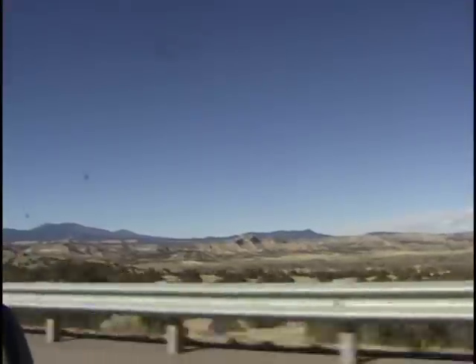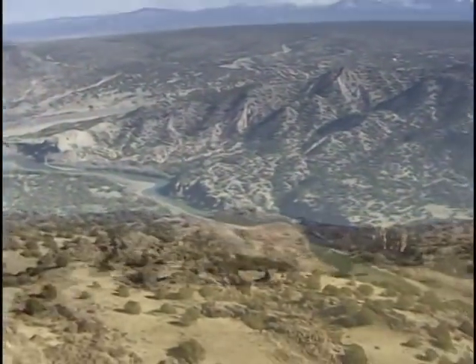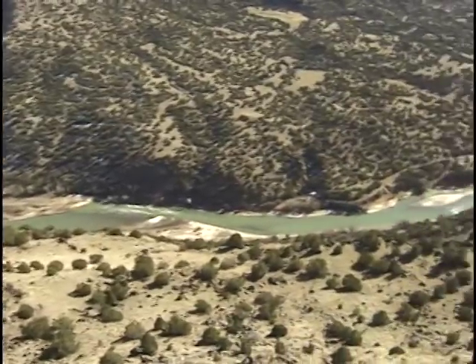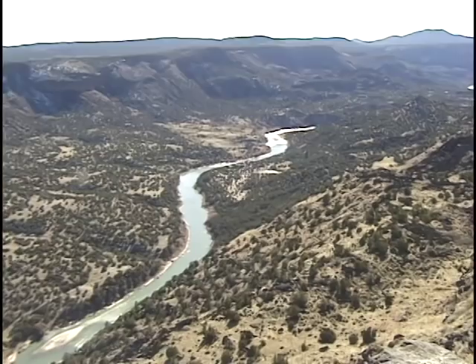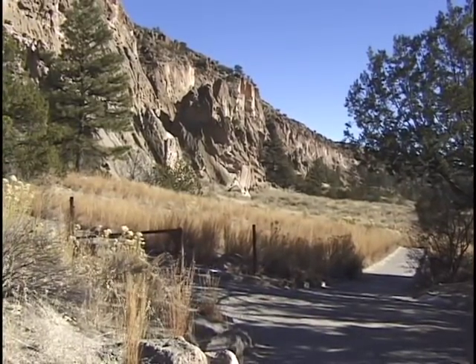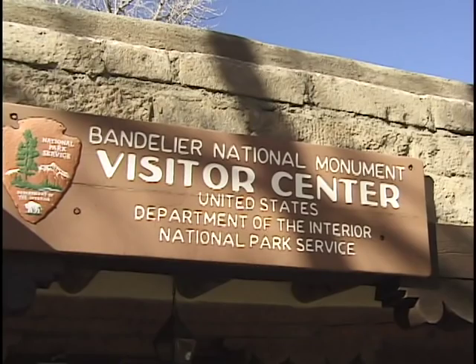There are several nice excursions you can enjoy out from Santa Fe. One of the most interesting is Bandelier National Monument — a national park about one hour's drive, 48 miles to the northwest of Santa Fe. There's rugged scenery along the way.